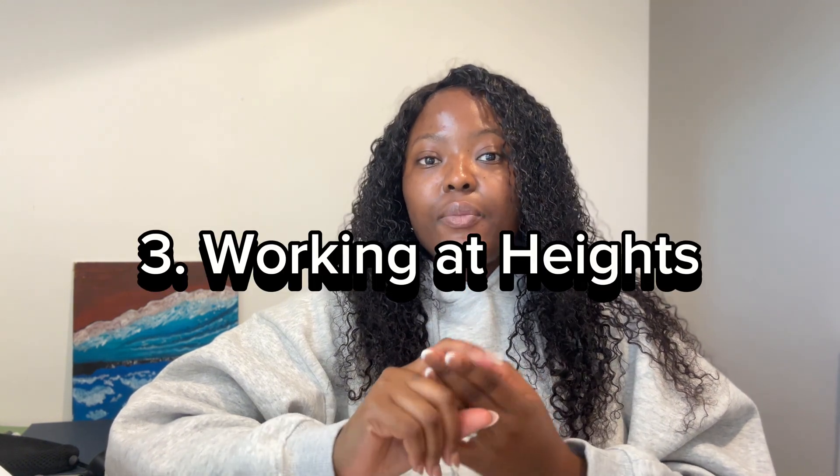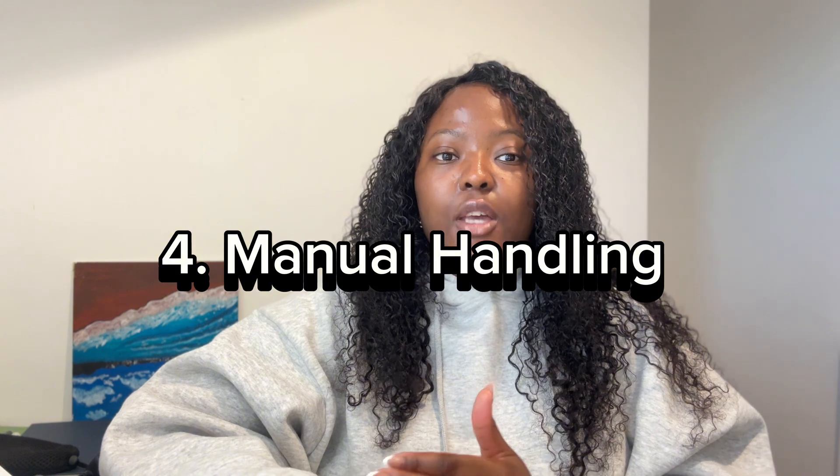The third topic to revise is working at heights. Things like the proper setting up of scaffolding and proper use of ladders — those are the things they're going to ask in this section, to ensure that you're safe when working on ladders or any kind of scaffolding. The fourth topic they will cover is manual handling — how to safely lift and carry heavy objects. You know that saying, lift with your legs and not with your back? That's manual handling, and it will be on the test.